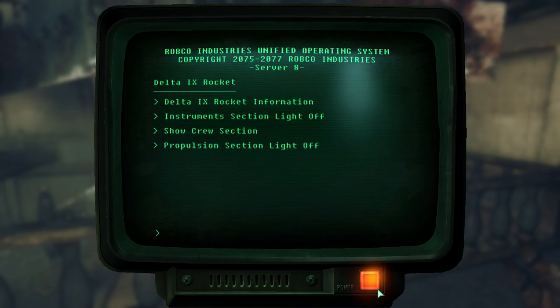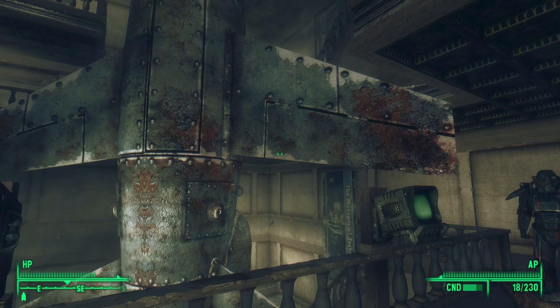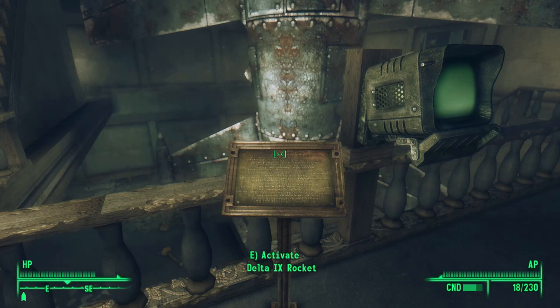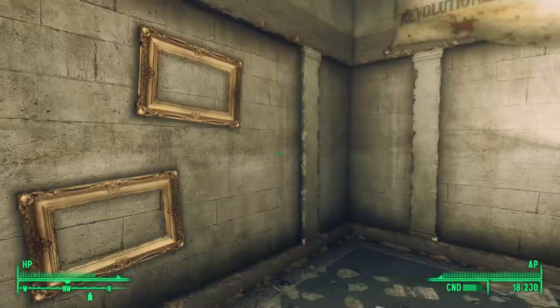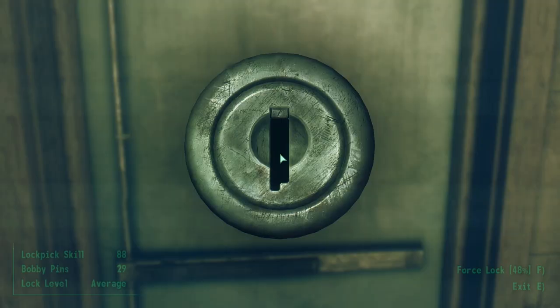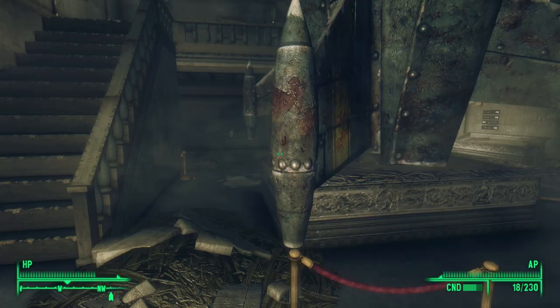The rest of the options on the terminal control lights at the very top of this room — we can program the lights to shine on specific portions of the Delta 9 rocket. The plaque nearby tells us the Delta 9 rocket was donated by the USSA and from a grant from the United States Department of Antiquities. We can examine each of these terminals as we wind our way up and around the room, but none of these terminals have the final clue.